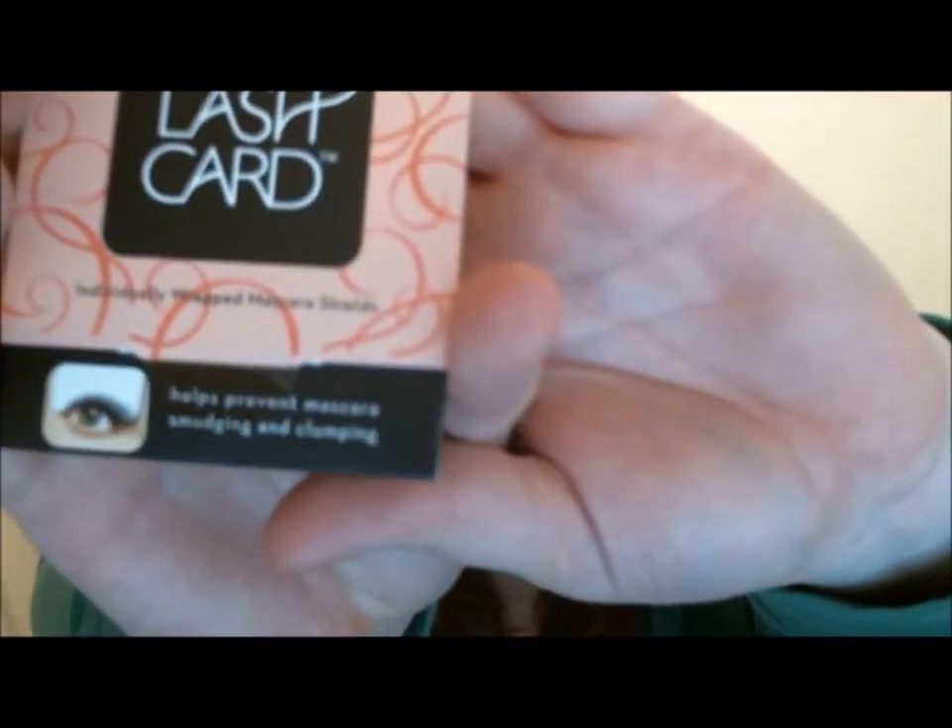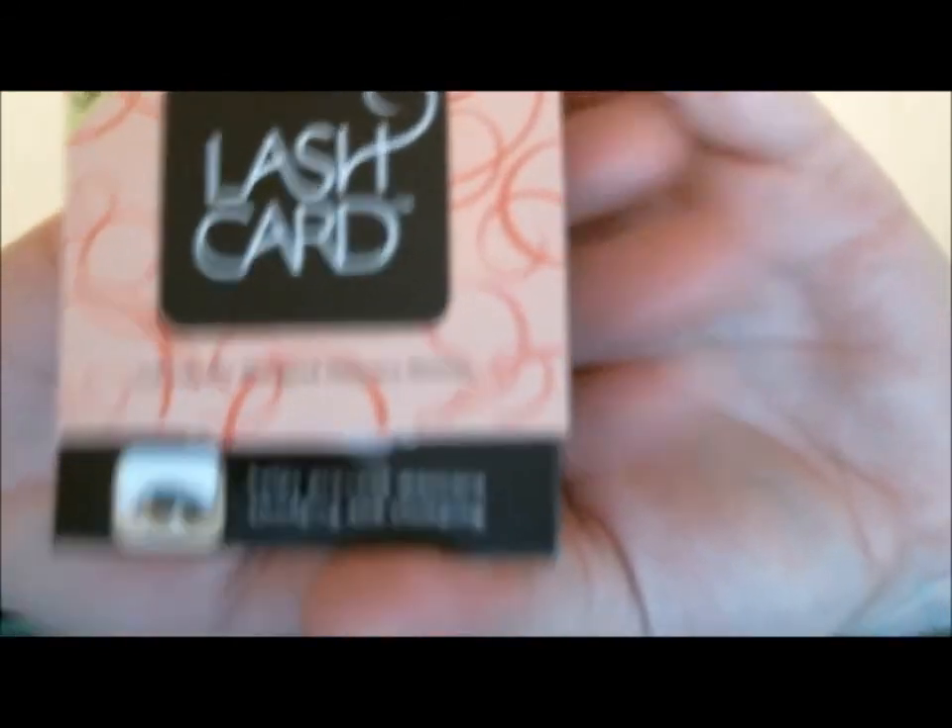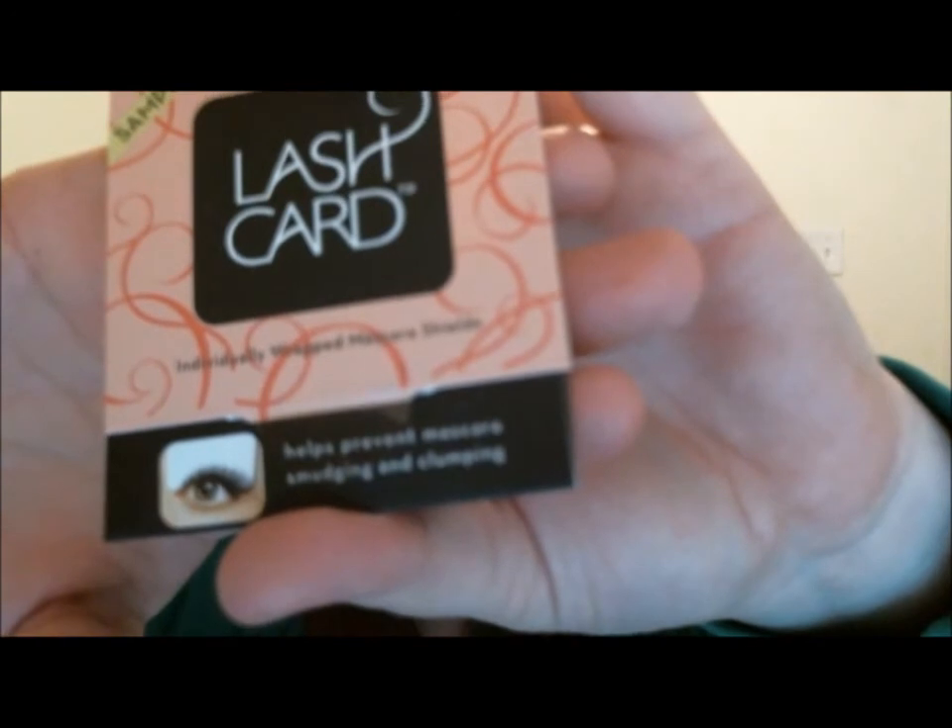Next we have Lash Guard — individually wrapped mascara shields. From the picture it looks like you put it on your eye when you're applying mascara to keep from getting mascara on your eyelid — it prevents smudging and clumping. That's $6.99 for a ten pack and there are two of them in here.